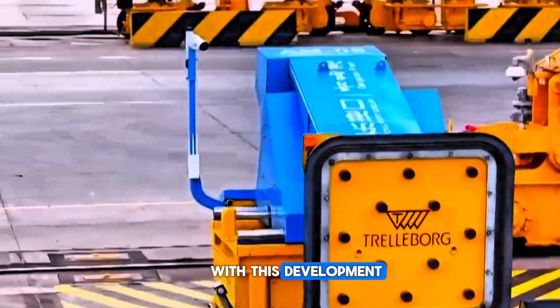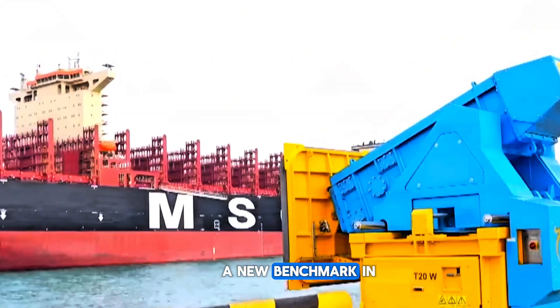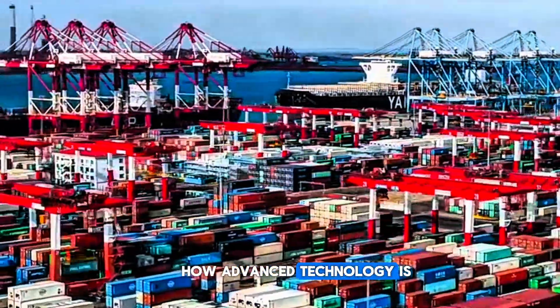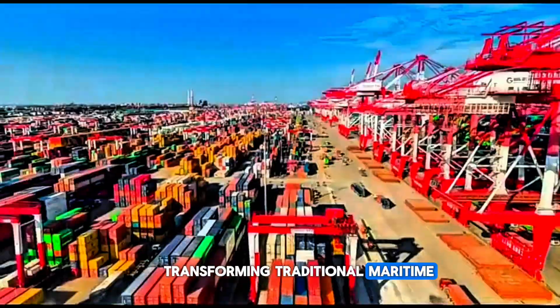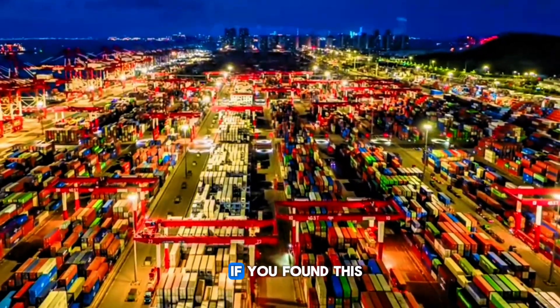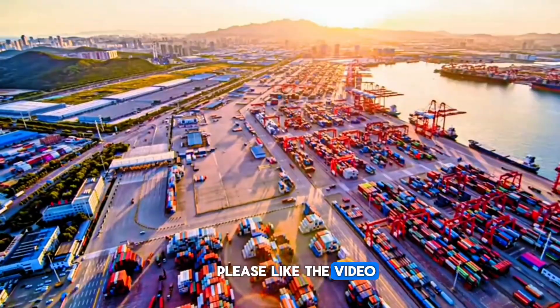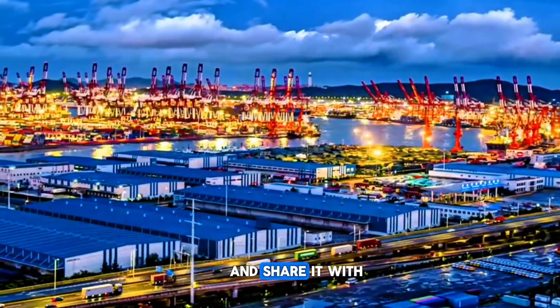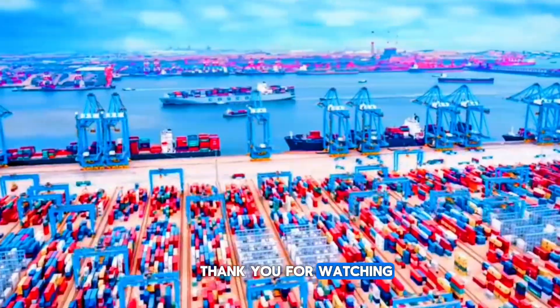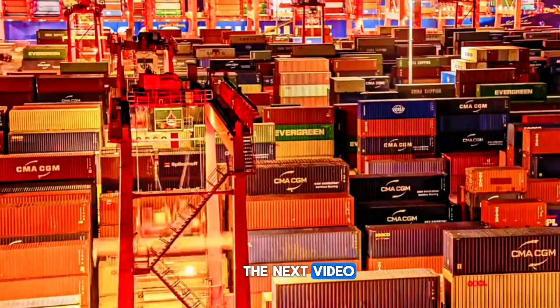With this development, Qingdao Port has set a new benchmark in port automation. It demonstrates how advanced technology is transforming traditional maritime operations and shaping the future of global trade. If you found this video informative, please like the video, subscribe to the channel, and share it with fellow seafarers and maritime professionals. Thank you for watching. I'll see you in the next video.